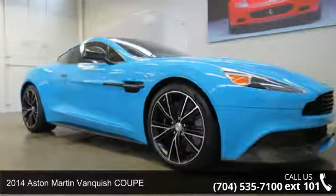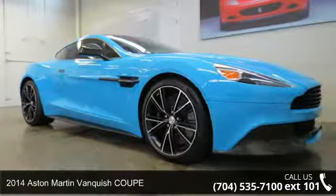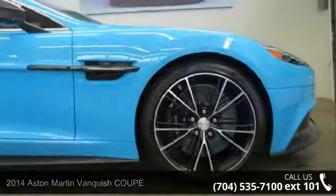Check out this 2014 Aston Martin Vanquish Coupe. If you are looking for a first-class ride, you have found it.